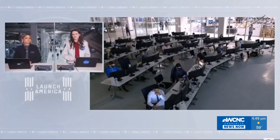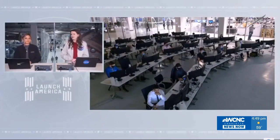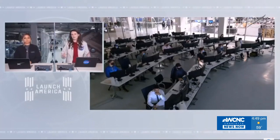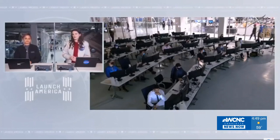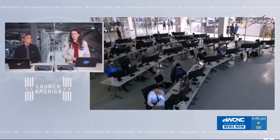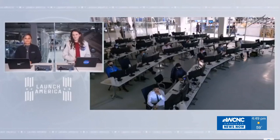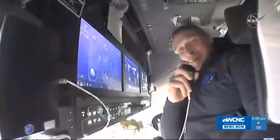We're standing by waiting for views from Crew Dragon. We expect them to be using the floater camera, which is not a fixed camera inside Crew Dragon — it gives them a little more flexibility. Dragon, SpaceX: we see good video. Are you ready for the event? Resilience is ready for the event.